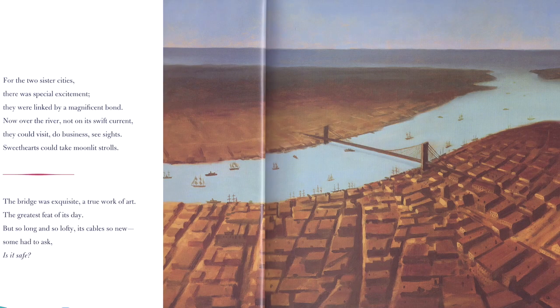For the two sister cities, there was special excitement. They were linked by a magnificent bond. Now over the river, not on its swift current, they could visit, do business, see sights. Sweethearts could take moonlight strolls. The bridge was exquisite, a true work of art, the greatest feat of its day — and that's true globally, greater than anything ever built.